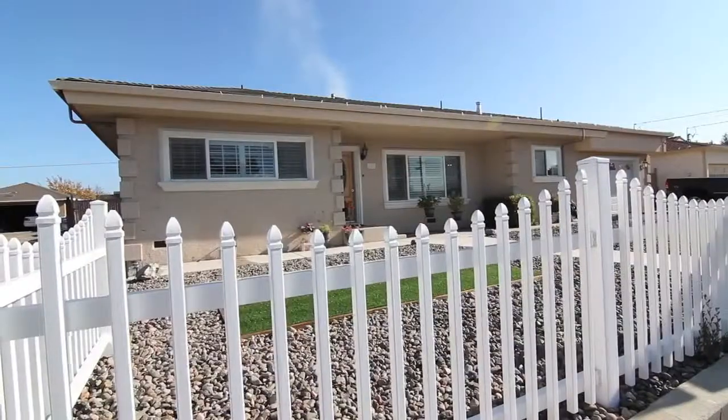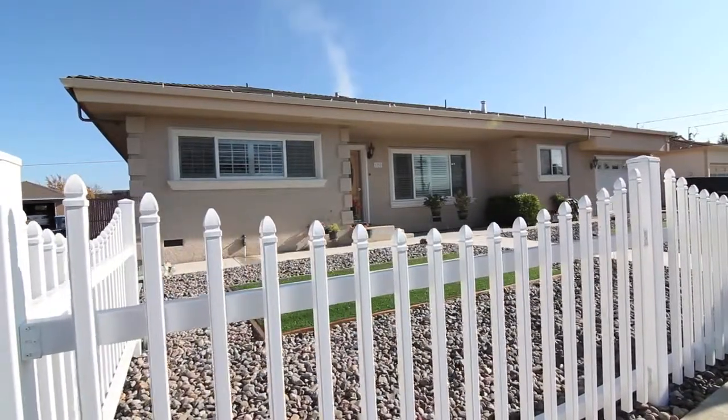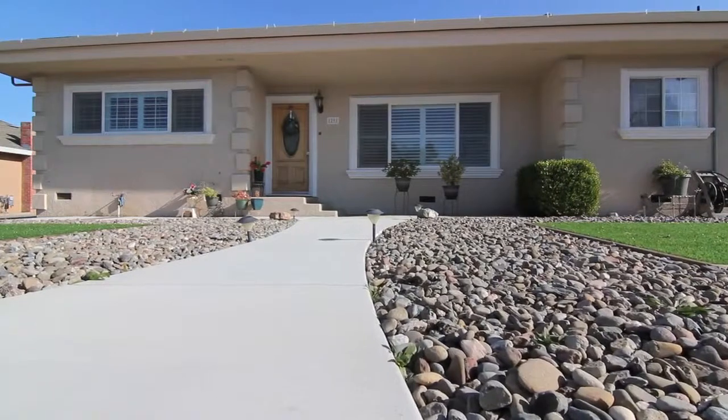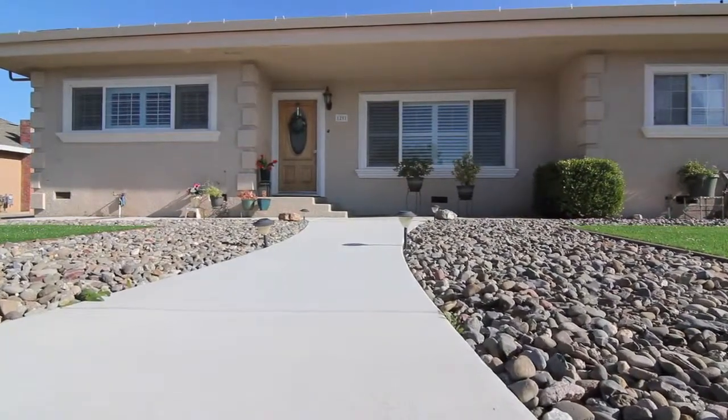Hello, and thank you for taking a look at this video tour. We're at 1291 Bonnevue Road, Hollister, California. It's not a through road, so it's quiet, not much traffic. This is a completely remodeled home — four-bedroom, two-bath, about 1,500 square feet, and it sits on a 15,500 square foot lot.